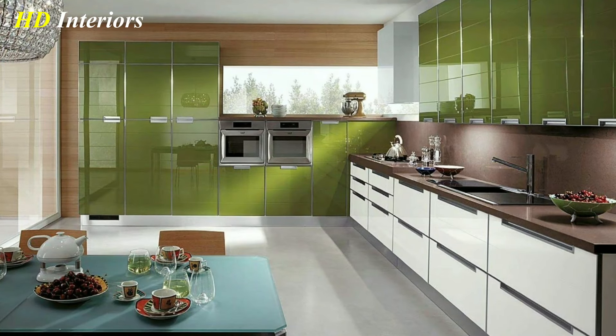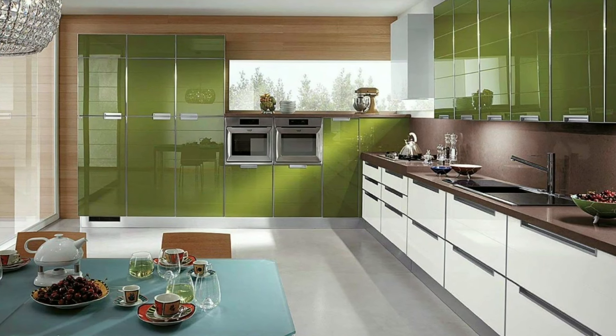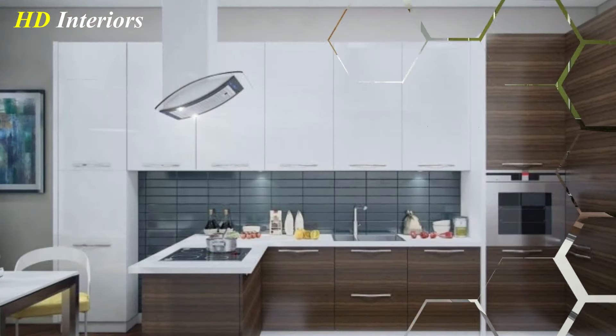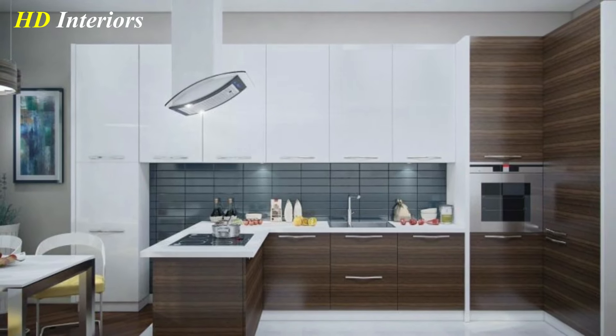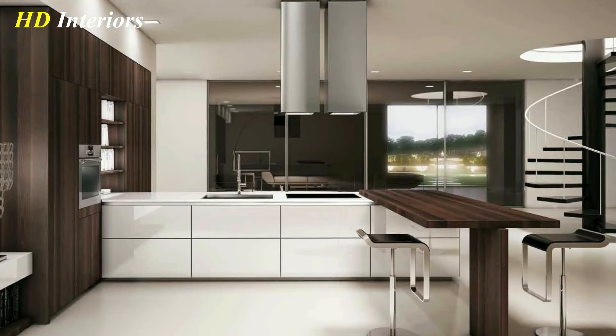For a futuristic look in your kitchen, install LED lights along your worktops, behind glass splashbacks, and under your cabinets. Choose some that you can change color by switching, to create different atmospheres. This is a great option if you enjoy hosting parties.